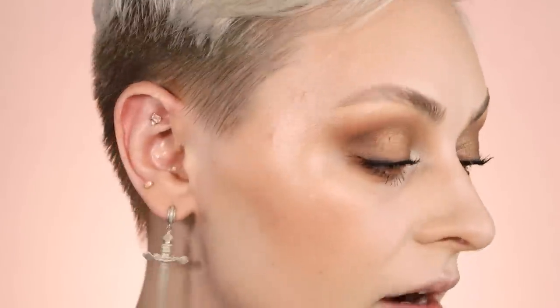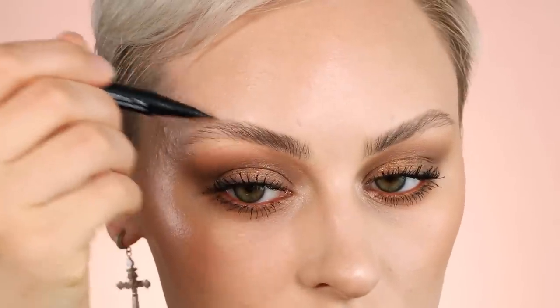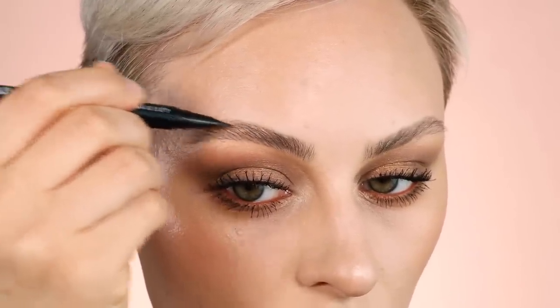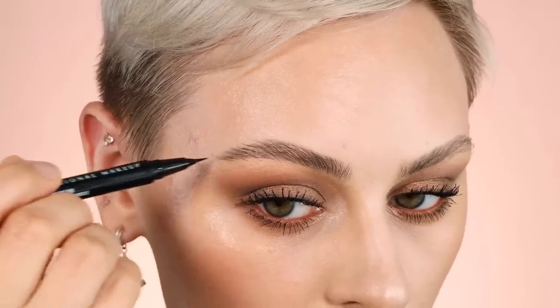To finish off my brows I'm using the NYX Lift & Snatch Brow Tint Pen — not in blonde, but in Gray Black, which is the shade I like. I'm just going to fill in the sparse areas. This is such a nice brow pen — the bristles are incredibly thin so you can really draw individual hairs and it has a great shade range. I'm building up the ends and slowly bringing it in — I want the tail to be the most defined while keeping things cohesive.